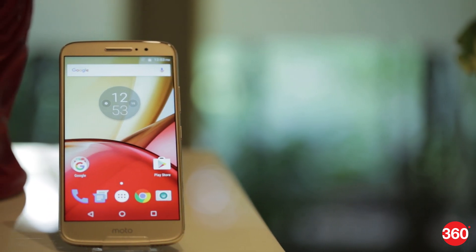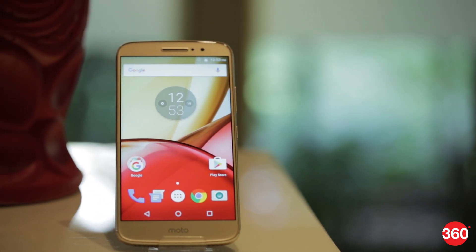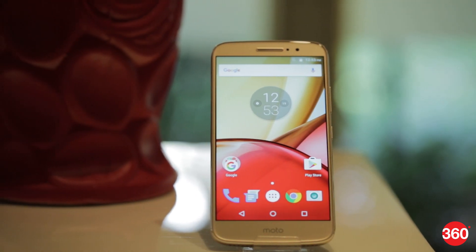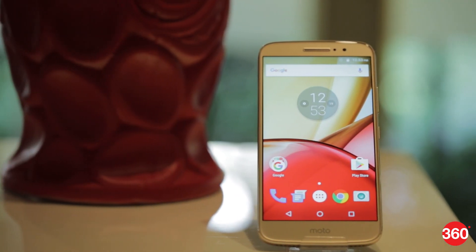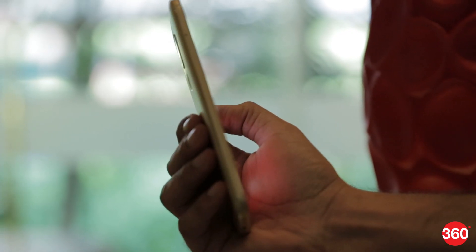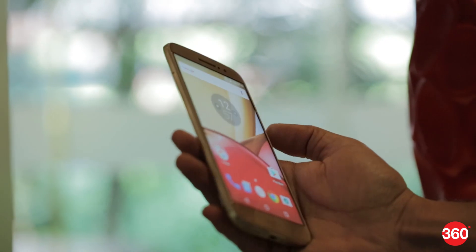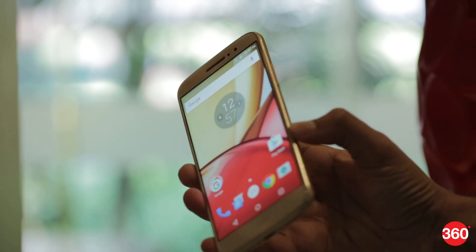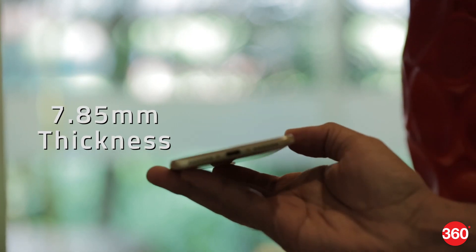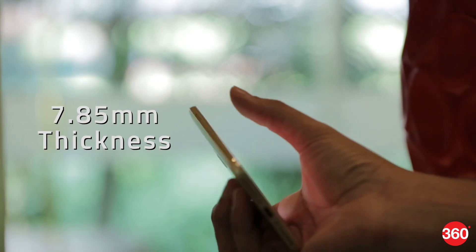Lenovo today launched the Moto M, an aspirational upper-mid-range smartphone with a metal body and a well-rounded feature set. The company is promoting the new Moto M for its body, screen, battery and camera capabilities. The phone definitely looks and feels good and isn't slippery. A water-repellent nano coating should keep it somewhat safe from exposure to liquids. It's only 7.85mm thin and feels comfortable in one hand. Build quality seems pretty good too.